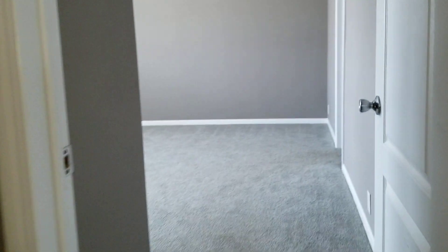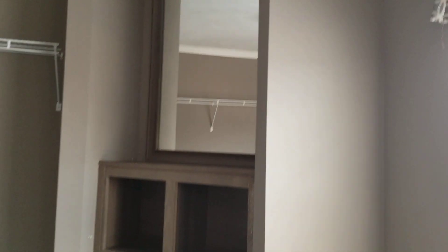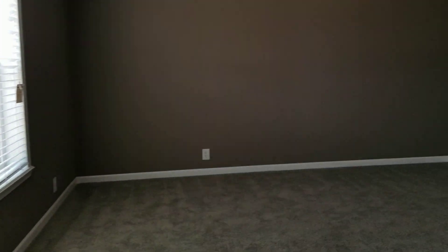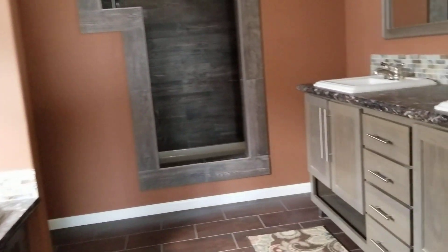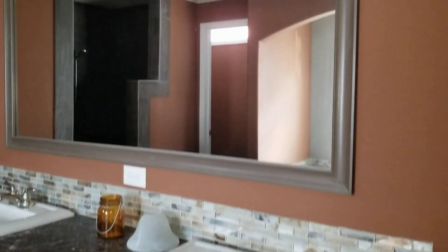Check out the master. This master bedroom is going to be about 15 by 16 — real good size. It's got a beautiful master bath on it.